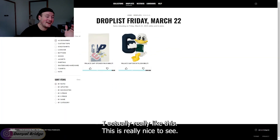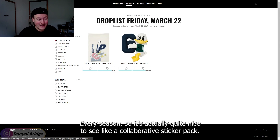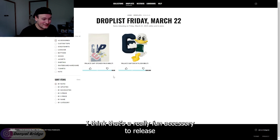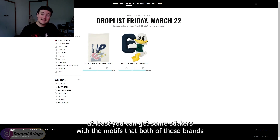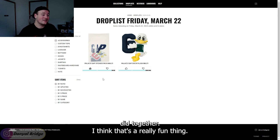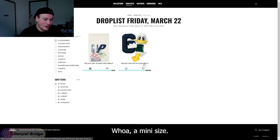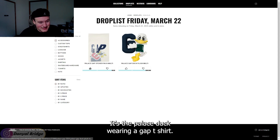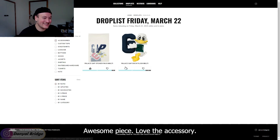For accessories — I actually really like this. Palace does a sticker pack every season in their first week, and it's really nice to see a collaborative sticker pack here. I wish Palace did that with more of their collaborations — it's such a fun accessory, even if you don't like the clothing, you can at least get stickers with the motifs both brands created together. Then we have the Palace Gap duck plushie coming in a mini size — it's the Palace duck wearing a Gap t-shirt and holding the Gap G. I love it, awesome piece. That's a thumbs up from me.